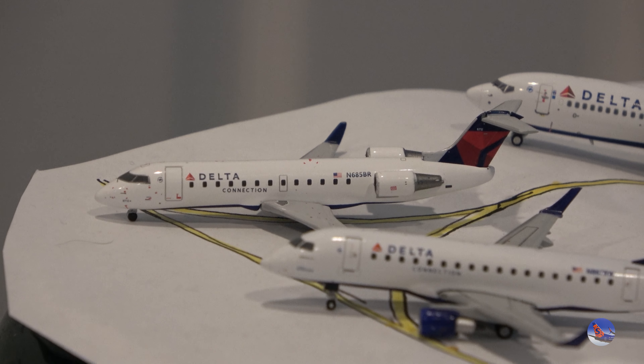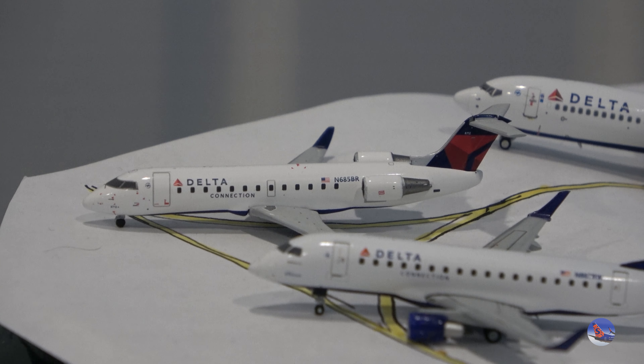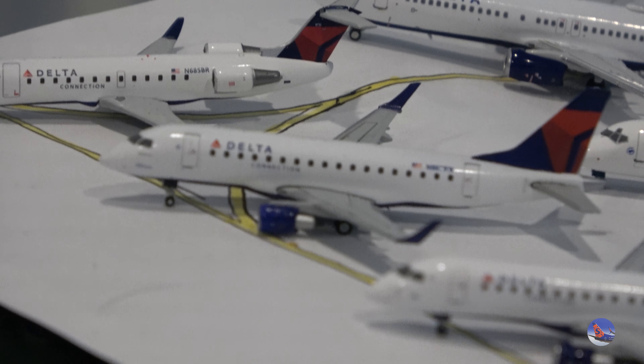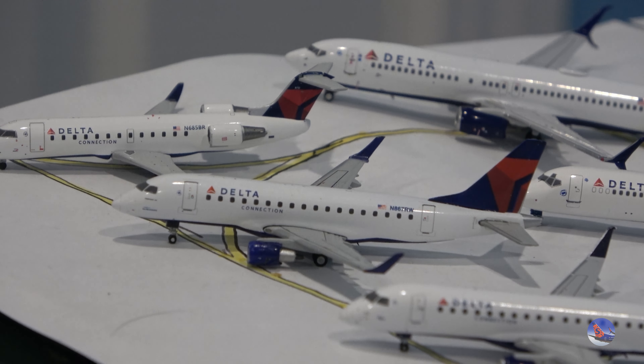The first and smallest aircraft in my collection is the CRJ-200 wearing the current Delta livery — one of my more recent Delta Connection pickups, acquired in 2022. Right next to it is the Embraer 170 with the short winglets, which I got all the way back in 2016. This is one of the first aircraft I unboxed on the channel.